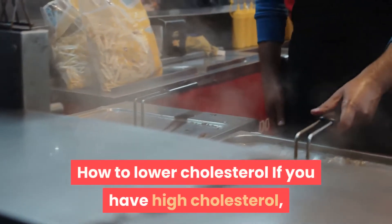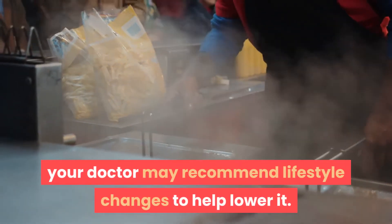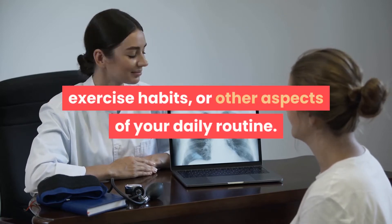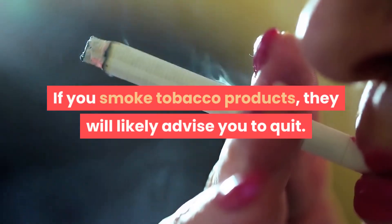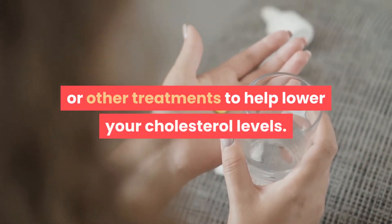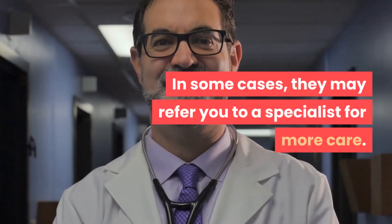If you have high cholesterol, your doctor may recommend lifestyle changes to help lower it. For instance, they may recommend changes to your diet, exercise habits, or other aspects of your daily routine. If you smoke tobacco products, they will likely advise you to quit. Your doctor may also prescribe medications or other treatments to help lower your cholesterol levels, or in some cases refer you to a specialist for more care.